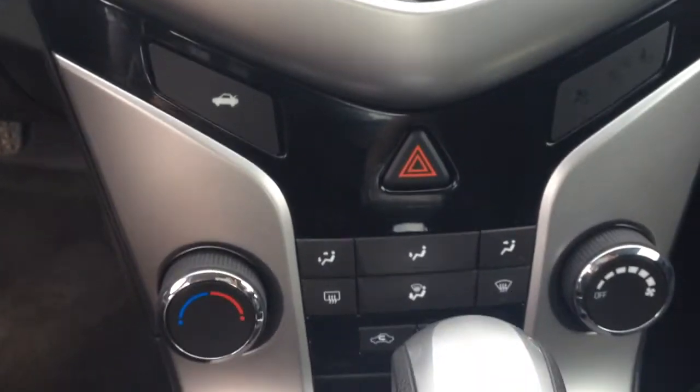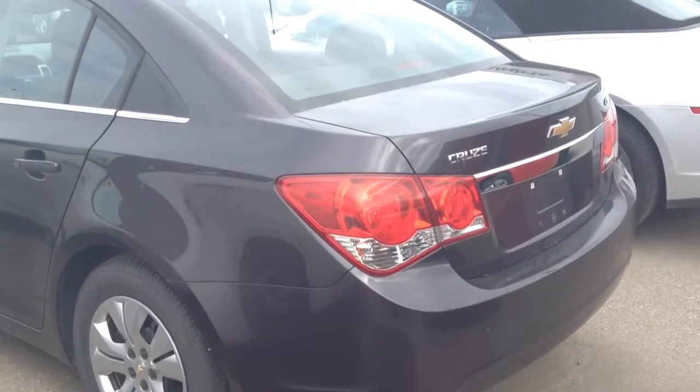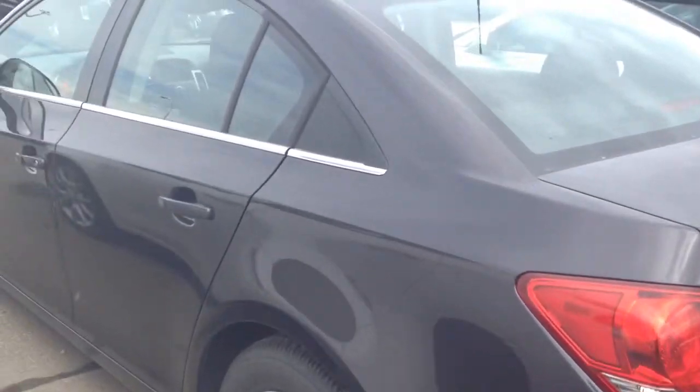Temperature controls, seating for five, and much more. Give us a call today at Davis Chevrolet and book your test drive.